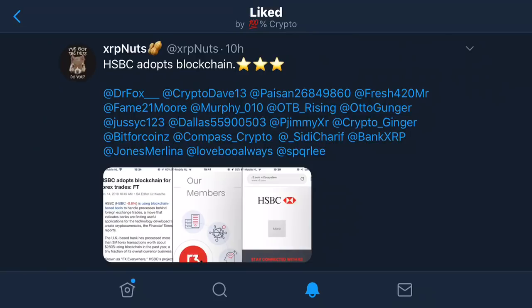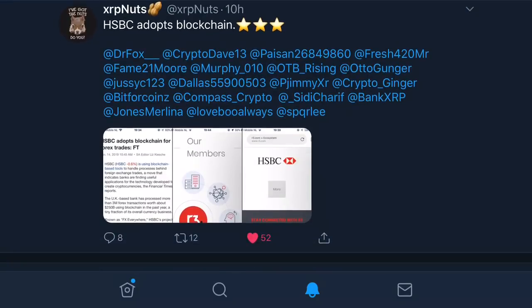I wanted to give a huge shout out to XRP Nuts here on Twitter, because this is just yet another person in the XRP community that really goes out of their way to find a lot of this information regarding Ripple, and again connecting dots and linking this information to a lot of people out there so that everybody can be updated and on the same page as often as possible.